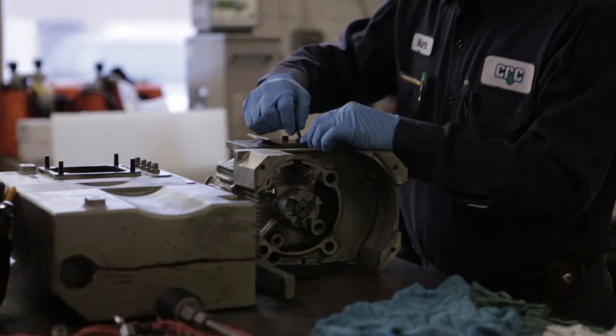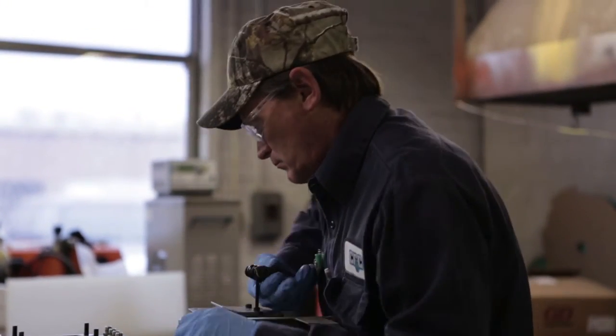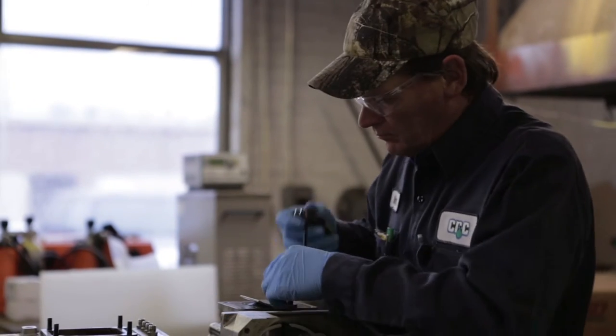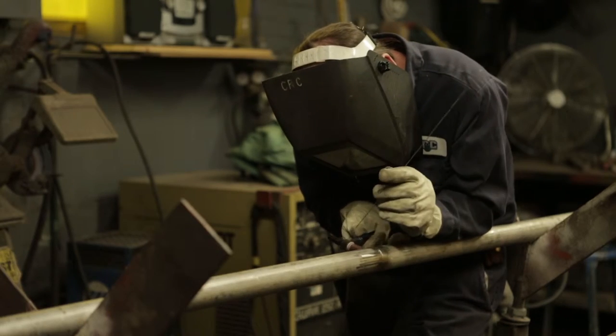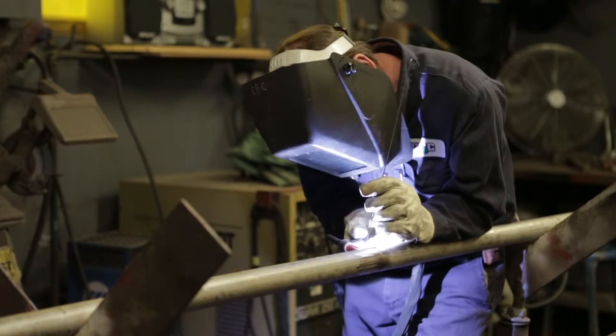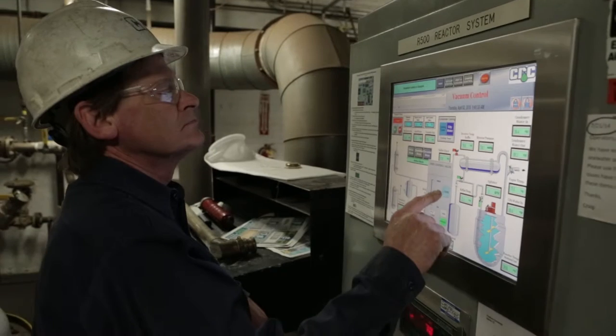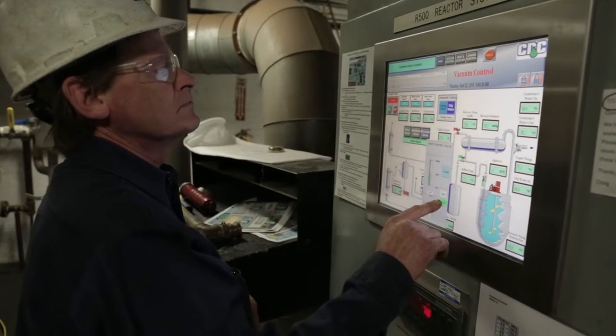My job at Capital Resin Corporation includes many things. I'm a multi-craft maintenance personnel, which enables me to work on any aspect of the equipment. In the maintenance shop I currently have a job to do today.